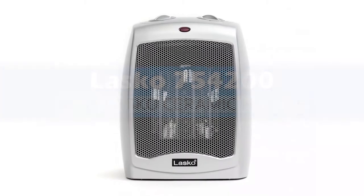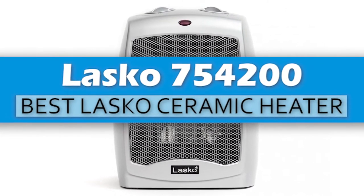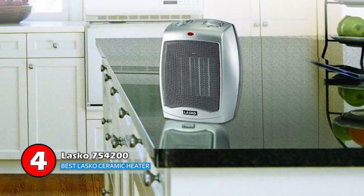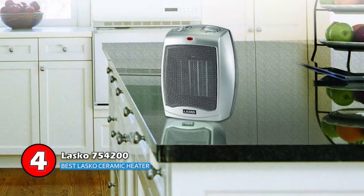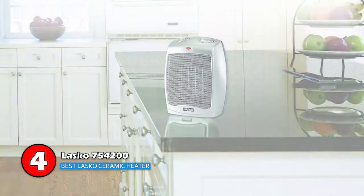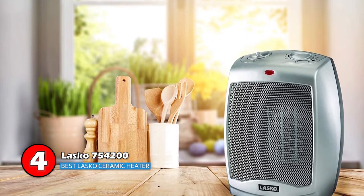Next we have the Best Lasko Ceramic Heater: the Lasko 754200. One of the main things buyers look for when getting a heater is an adjustable thermostat. While there are three different heat settings offered by this heater — low heat, high heat, and fan only — users can also control the temperature and keep it to what they desire.